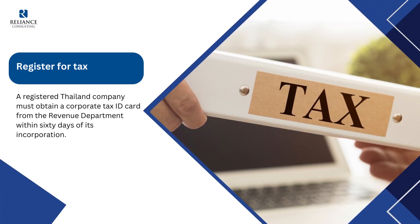Fifth, register for tax: a registered Thailand company must obtain a corporate tax ID card from the revenue department within 60 days of its incorporation.